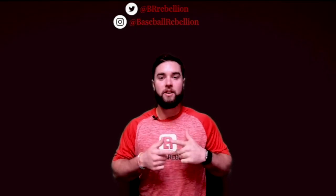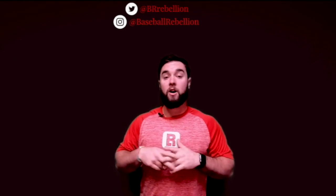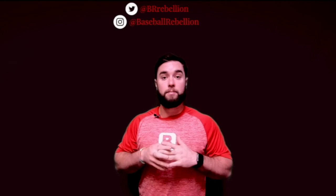Thanks for joining us and watching the latest video. Remember, if you like it, hammer the like button. Also, subscribe and hit the bell to be alerted for the latest updates. And for more Baseball Rebellion content, check out our website here. Thanks again.